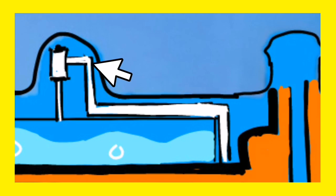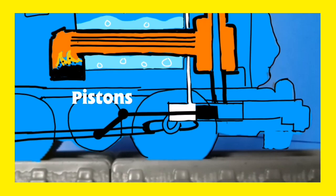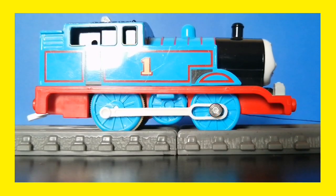The steam rises into the steam dome and then travels through a pipe to Thomas' cylinders, where it powers his pistons. The pistons make Thomas' wheels turn.